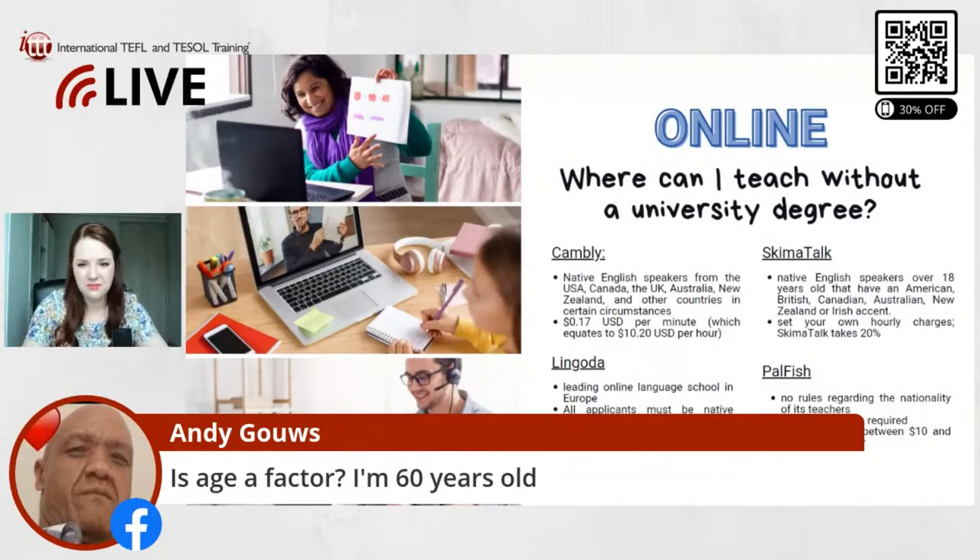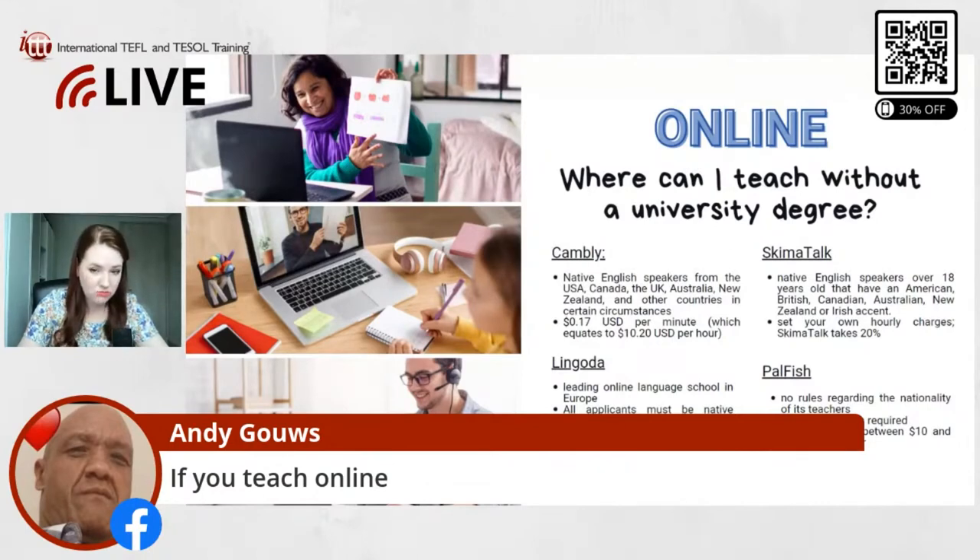If you teach online, I don't think platforms really specify age limits. I actually teach online at a platform called Cafe Talk, and I don't think they have any age limits there. It's similar to Schema Talk — you can basically set your own hourly rate, upload your own lessons, decide how much you want to charge, and then people can book you. So with that, age doesn't really matter. You just set up your profile, list your qualifications, write a little bit of text about yourself, and you can also add photos and a video.